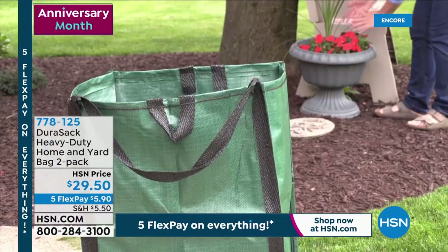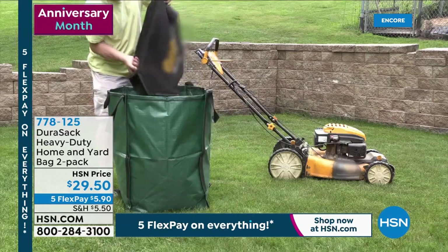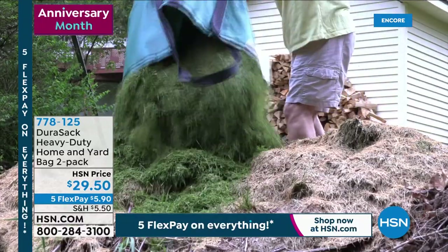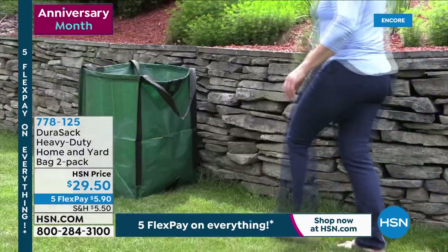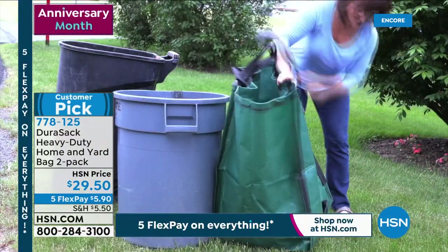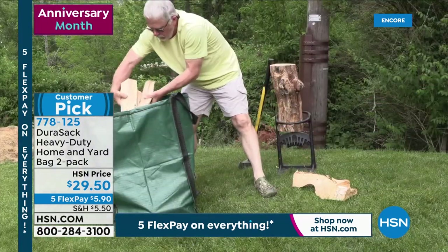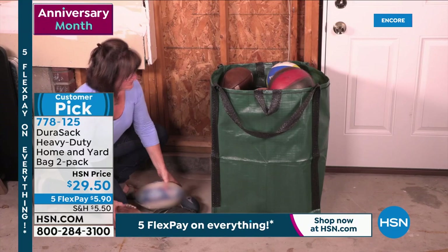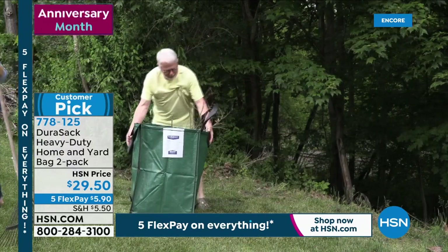This became a customer pick — it's a heavy-duty home and yard bag, and you're getting two of them today. If you are doing some lawn and garden work, if you've got stuff you need to store or dispose of — maybe you're doing some remodeling, want to take away some debris or construction stuff. These are that strong, that heavy-duty. Weight capacity of 1,000 pounds. I'm going to say that again because it just looks like a garbage bag or a giant bag — weight capacity of 1,000 pounds. I've got the final 800 of these.